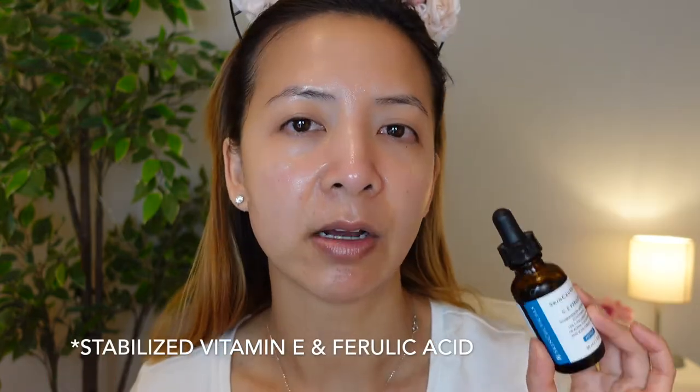First thing first, I am going to apply my vitamin C and it is from SkinCeuticals. This is their CE Ferulic. Vitamin C is an antioxidant — it helps to scavenge all the free radicals that your skin encounters during the day, and it also helps with hyperpigmentation and collagen production. I chose this product because it has ferulic acid and is stabilized by vitamin E and vitamin C, and it also has a pH that has a lot of data to back up its efficacy from SkinCeuticals.